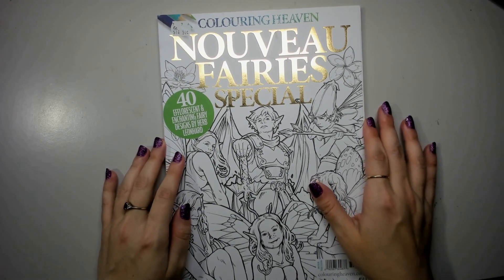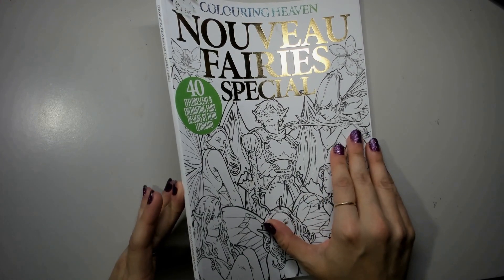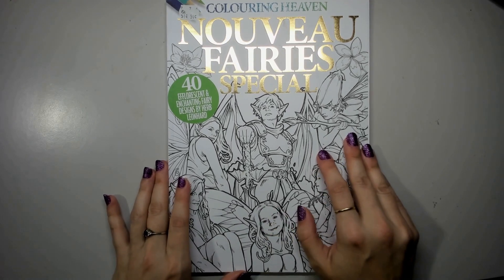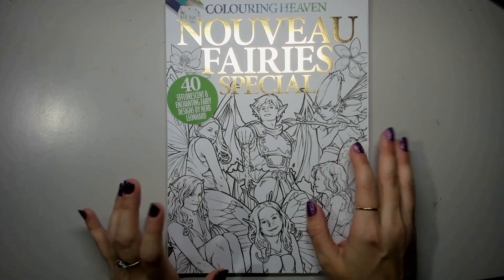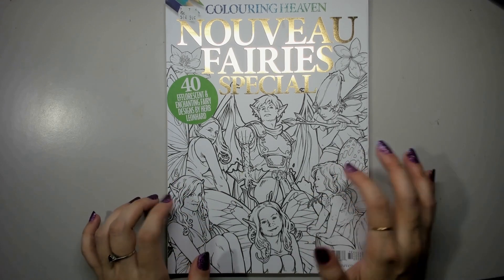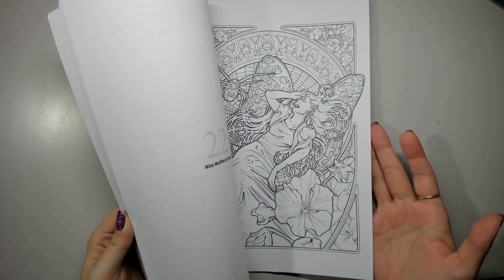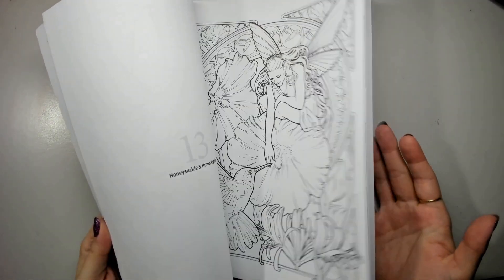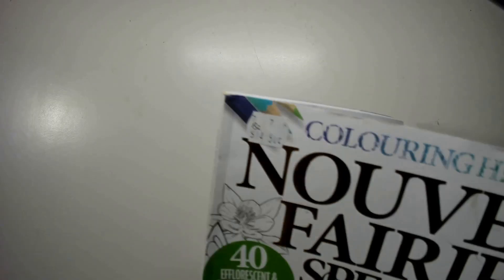Next is the Niveau Fairies Special — one of the first issues I own, issue 72. I think issue 70 is my earliest. This is by Herb Leonhard. I just got his dragon books as well and didn't realize it was the same illustrator until now, which is really cool. Really gorgeous style, and I'd definitely like to do a couple of these fey pages, especially since it's such an older issue.